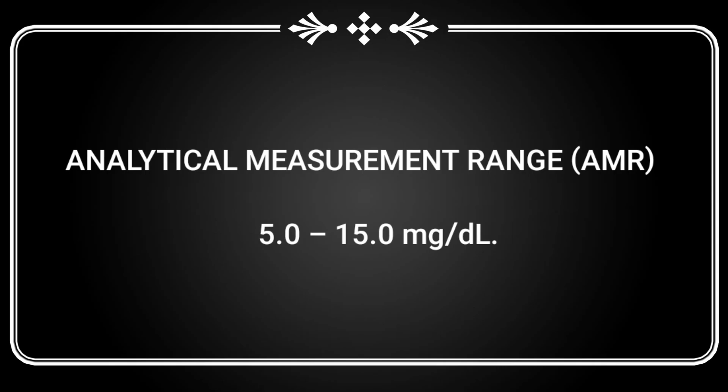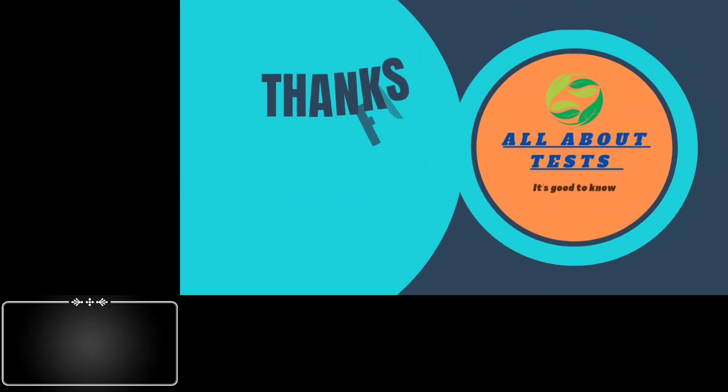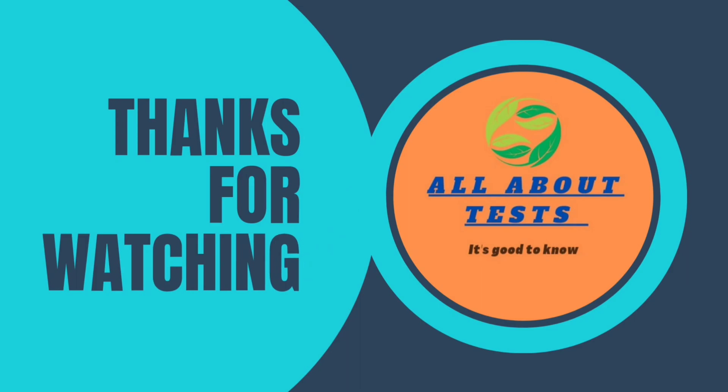That's it for today. I hope this will help you. If you like this video, don't forget to like, share, and subscribe to the channel, and keep following on social media for more updates. Thank you so much for watching till the end. See you next time.